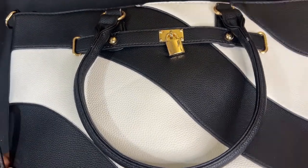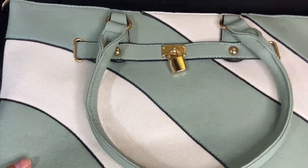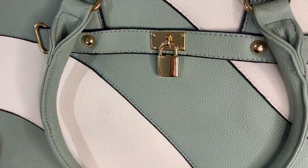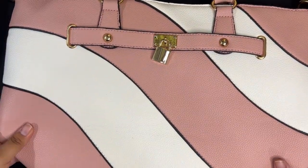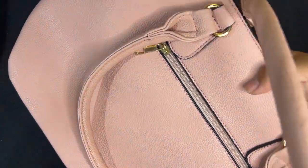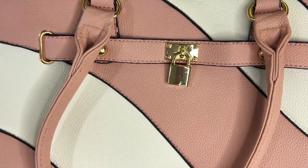This tote also comes in different colors. Here it is in light green with white — it has a back pocket and comes with a strap. We also have a pink and white one which has the same features: a back pocket, spacious inside, and it also comes with a strap.